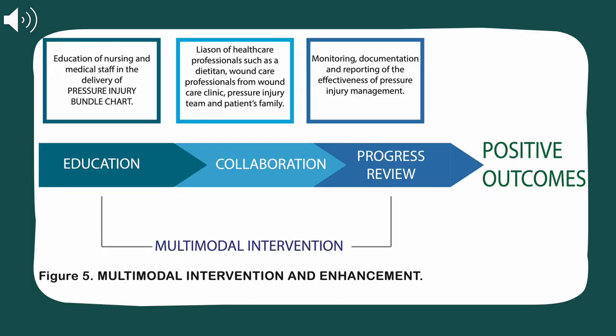Thus, the multimodal intervention incorporated in the pressure injury care bundle can result in significant improvement and/or wound closure in older patients with pressure injuries.